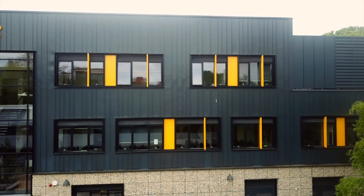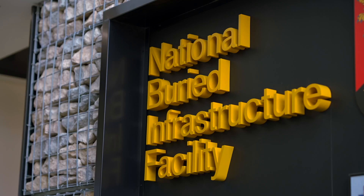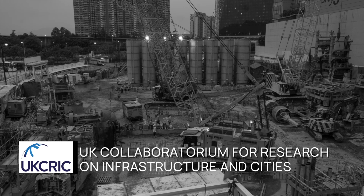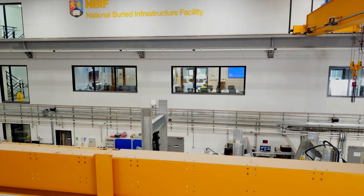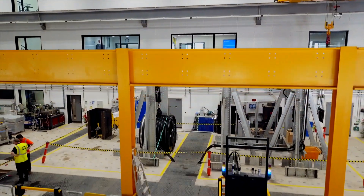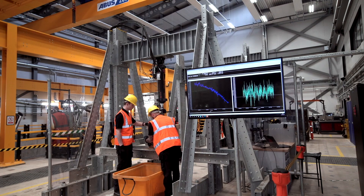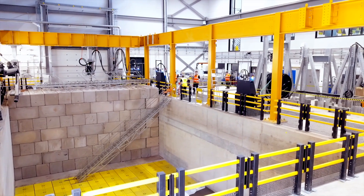The National Buried Infrastructure Facility opened in 2022 and it's one of several facilities built under a UKCRIC scheme — the UK Collaboratorium for Research on Infrastructure and Cities. Fourteen founding universities lobbied government for a collaborative research capability in infrastructure and cities, and as part of this we built the National Buried Infrastructure Facility at Birmingham.